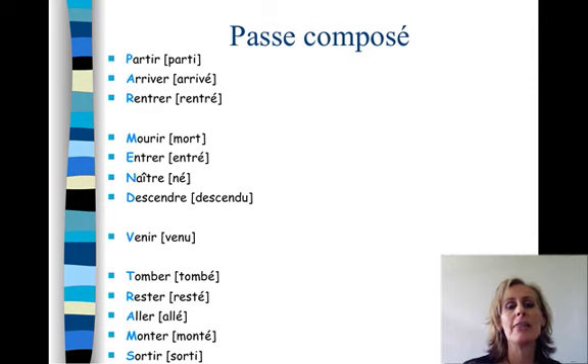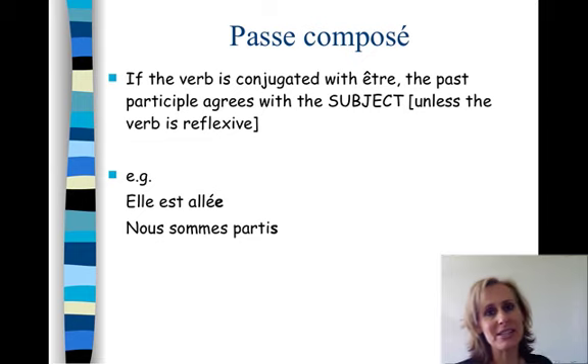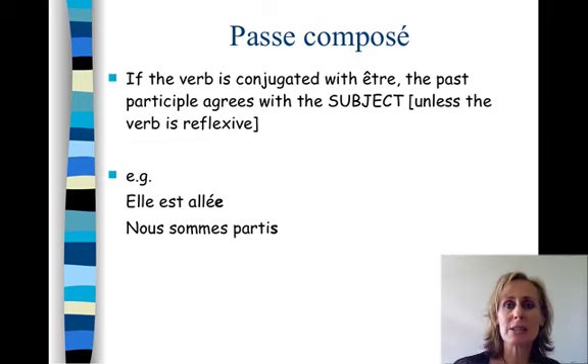If these verbs take être, the past participle agrees with the subject. Elle est allée — it agrees with the subject elle because we're using être. It's as if aller is behaving like an adjective: elle est blonde, elle est intelligente, elle est allée. With être, it must agree with its subject. Nous sommes partis — we're assuming there are some male counterparts. If we were all girls it would be parties, but we know at least it's plural: nous sommes partis.